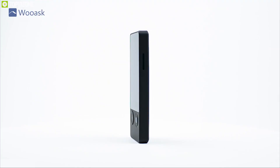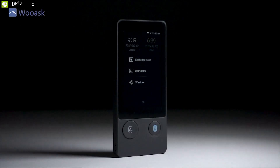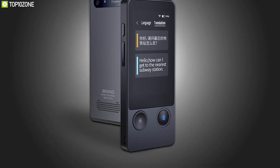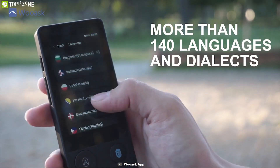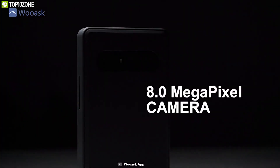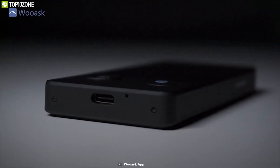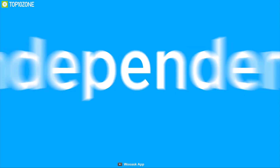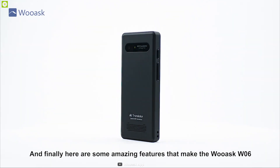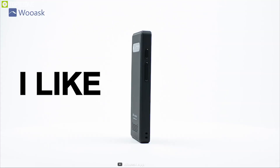Introducing your ultimate voice translator — the Wooask W06, a powerful translator that packs smart features in its compact body to make your traveling more convenient and joyful. This translator provides two-way real-time translation and supports up to 126 languages. It can deliver results in both speech and text for better understanding. With its 8-megapixel camera, it can provide accurate AI OCR image translation for up to 24 languages. It also features dual ANC microphones with a 3.1-inch retina display, and comes with Wi-Fi, Bluetooth, and SIM card connectivity.